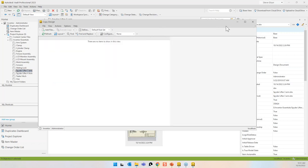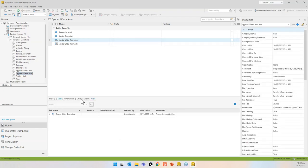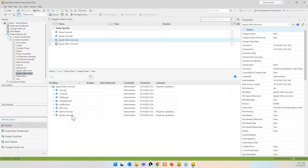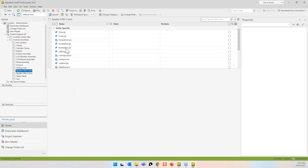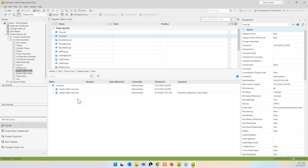Now I have a spider lifter four-arm folder with four new components. Checking the assembly's Uses tab, I can see the new sleeve and spider components are used in it. If I go to the other folder and check the 'where used' for the crank, it shows the crank is used in both assemblies — the original and the new copy.